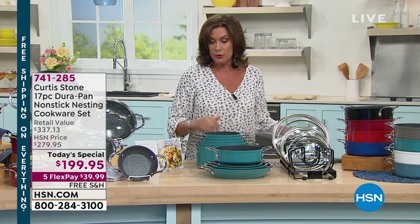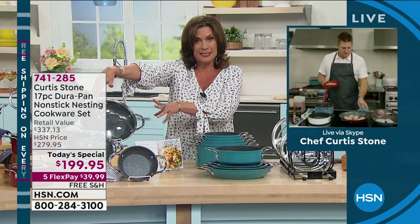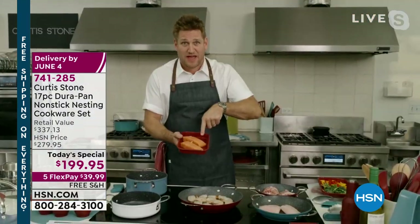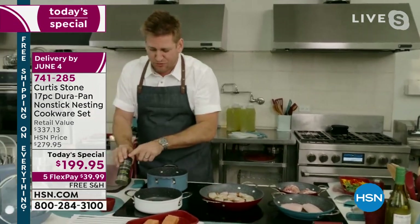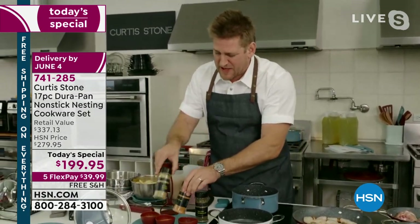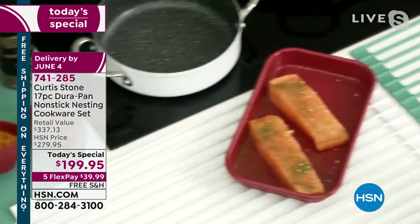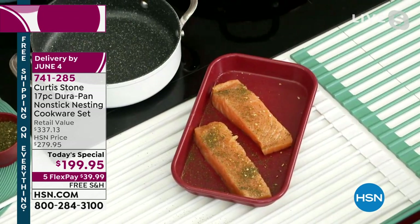Coming up: the ribeye steaks and Faroe Island salmon are on the way. Chef developed a seasoning kit — the salt-free salmon blend, the Best of the Bay, and Key West. He'll hit the salmon with the salt-free salmon set and the shrimp with the Best of the Bay blend. He shows the heat in the pan and quickly tosses the veggies in for a stir fry.